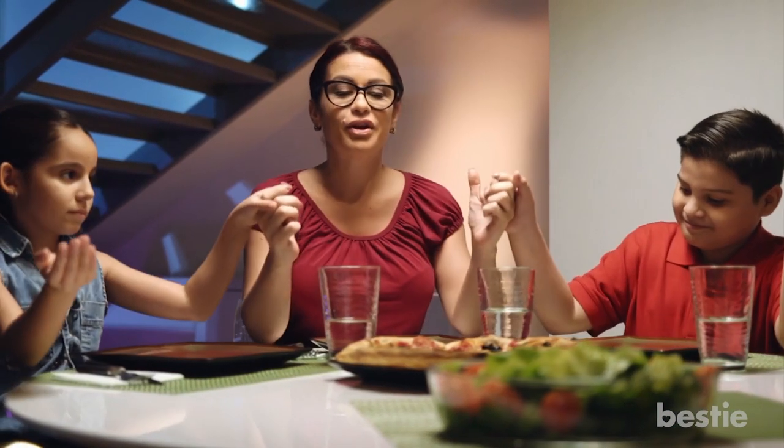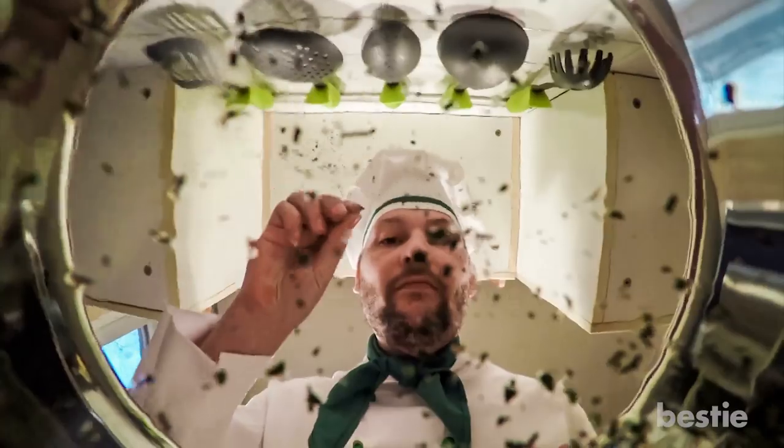Food is one of the many great pleasures in life, which is why food hacks are always nice to come by.